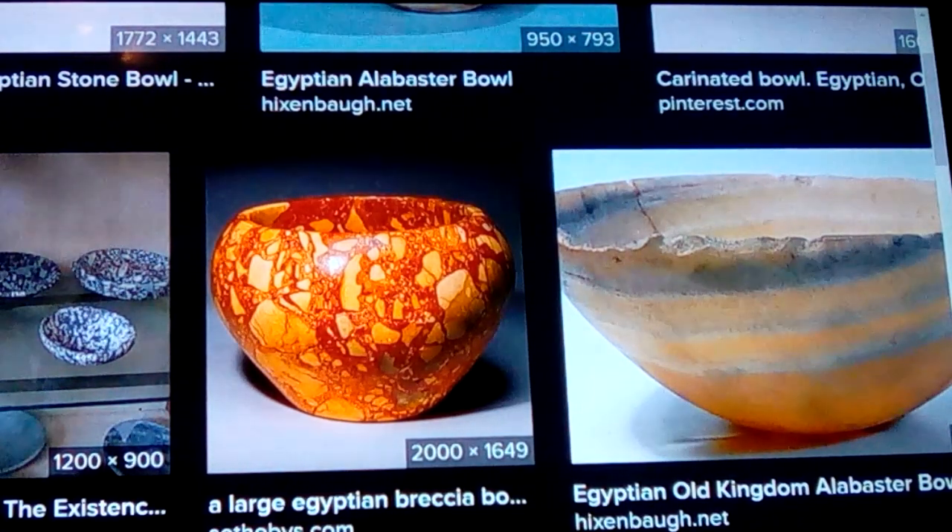It definitely had that 60s look. You could get all these different colors mixed together, and some would fight the other colors and create swirls and drips and things like that that would be really neat.